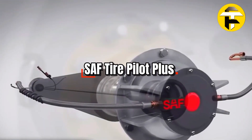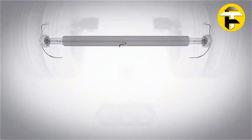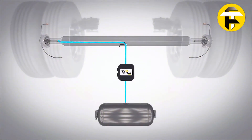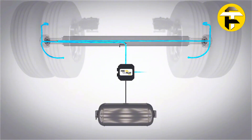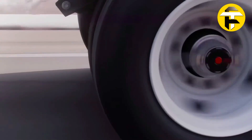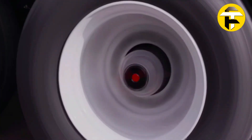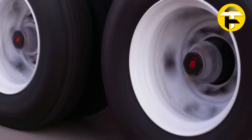SAF Tire Pilot Plus. Step into automated tire management with SAF Tire Pilot Plus — designed for maximum safety, efficiency, and reliability. This advanced system continuously monitors and maintains proper inflation across all trailer tires, automatically inflating under-inflated tires and venting excess air when overinflation occurs due to heat or temperature changes. Rugged stainless steel hose connections, double lip seals, and advanced electronic regulators ensure consistent performance even under the harshest conditions. Integrated telematics and Bluetooth diagnostics provide real-time alerts and remote monitoring.